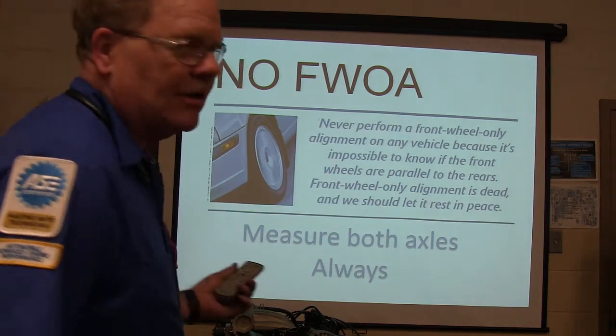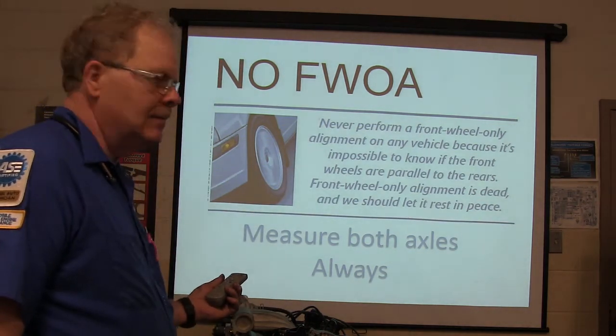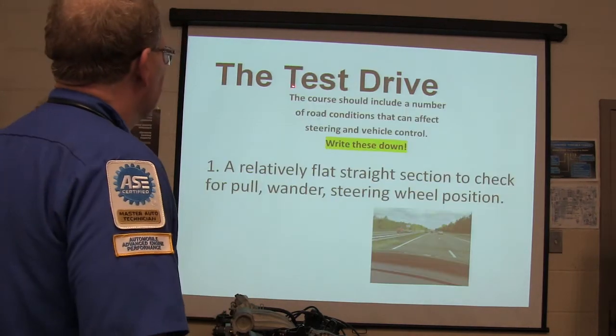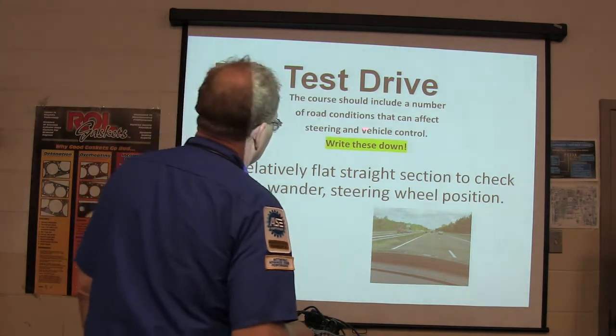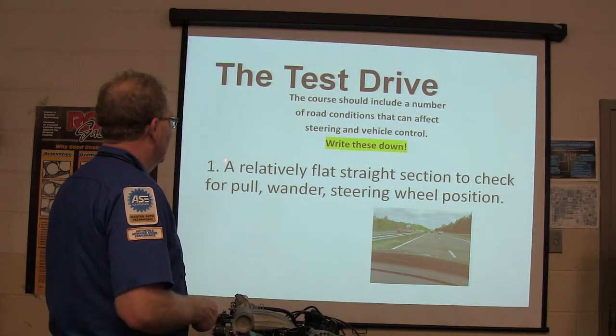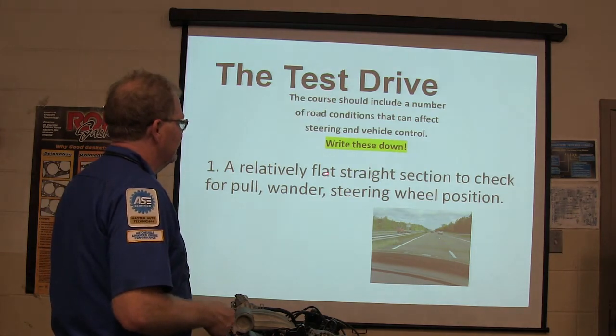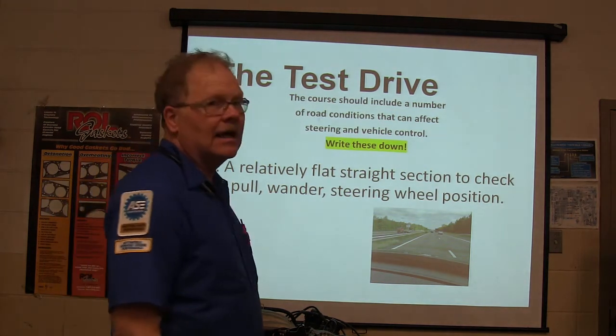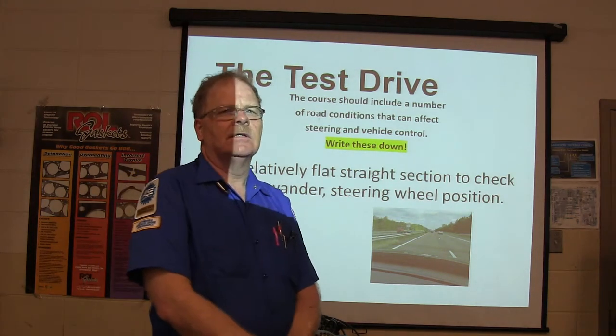Measure both axle pathways. For the test drive, you need to include a number of road conditions that can affect steering and vehicle behavior. Write these down. One: a relatively flat, straight section to check for pull, wander, steering, and wheel position — steering wheel position, basically.